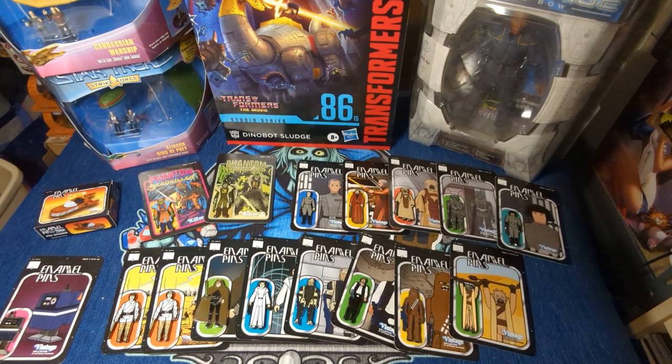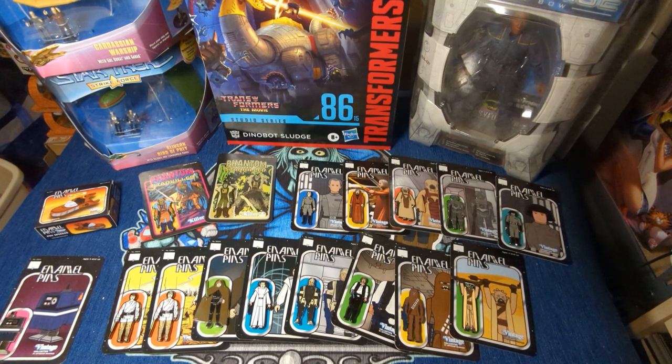Welcome, Foolish Mortals, to a very special collector's video. Today I'm going to show off some of the new pins I've gotten from Left Coast Graphics.